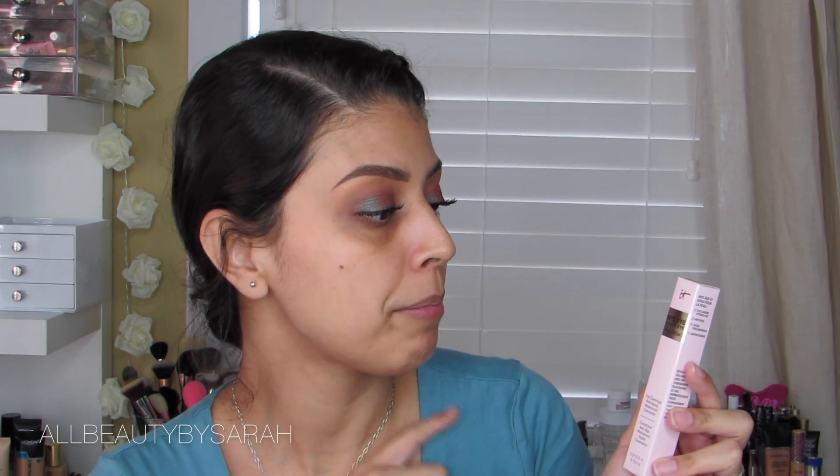November should be nice and calm. So today I am here with the It Cosmetics Bye Bye Under Eye Illumination Concealer. From what I've read, this is just like their Bye Bye Under Eye original formula, however this one has the illumination in the formula, so it's supposed to brighten as well as give you that inner glow.